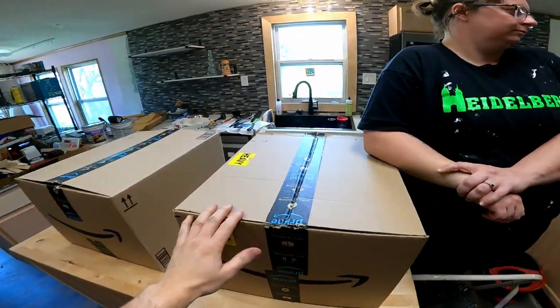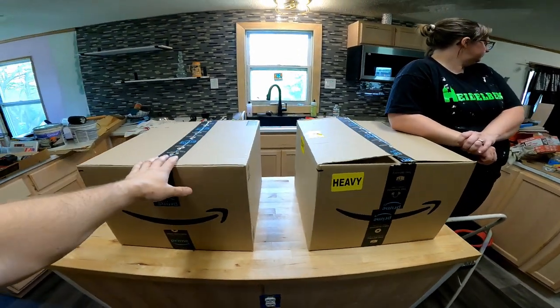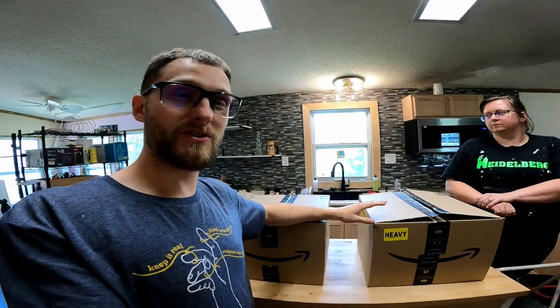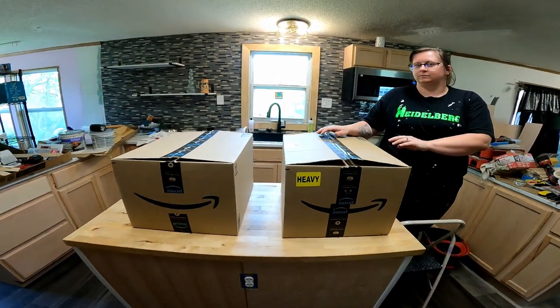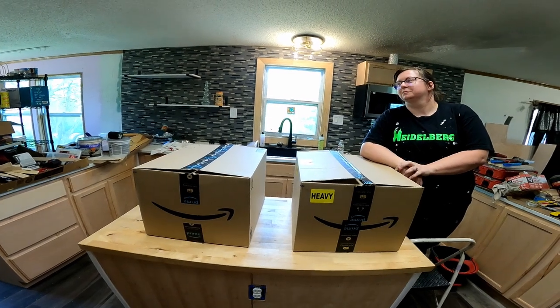So these, as you can tell, are Amazon boxes. They are mystery boxes — you've got a normal one and one that's labeled heavy. The Ben's store in South Hutch, which is Treasure Trove, sells these, so we bought some. We are going to find out together what's in here. Go ahead and smash that red subscribe button, and then we'll pick a box to open first.